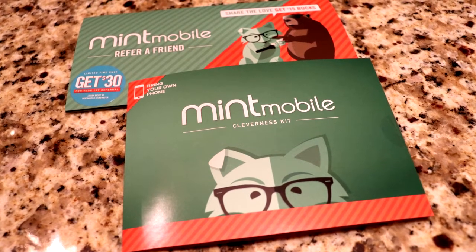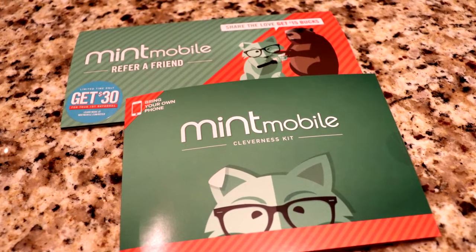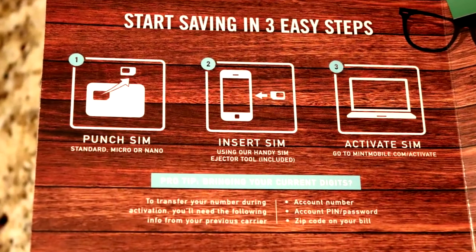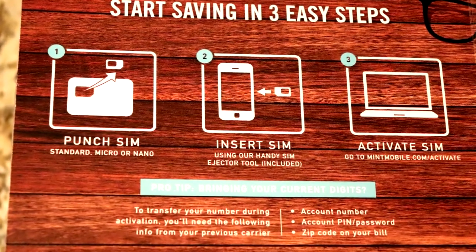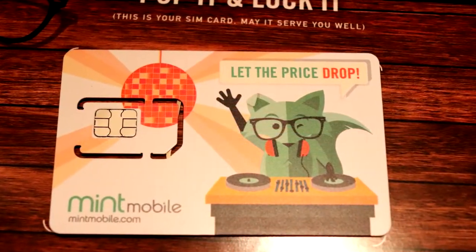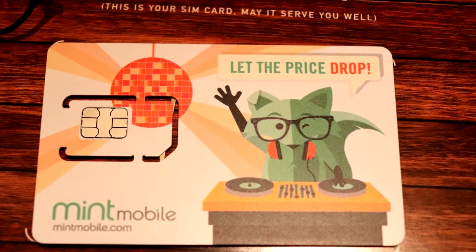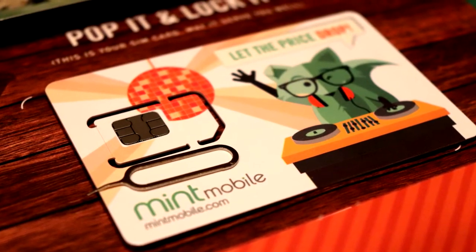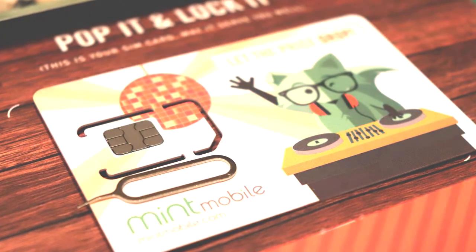Hey everybody, this is Peter with BibleMoneyMatters.com. Today we're going to be looking at Mint Mobile. Mint Mobile is a mobile virtual network operator — a mobile phone company that is piggybacking off of the T-Mobile network. They are a low-cost provider and definitely one you should be checking out if you're looking for a low-cost mobile phone service. So stay tuned.